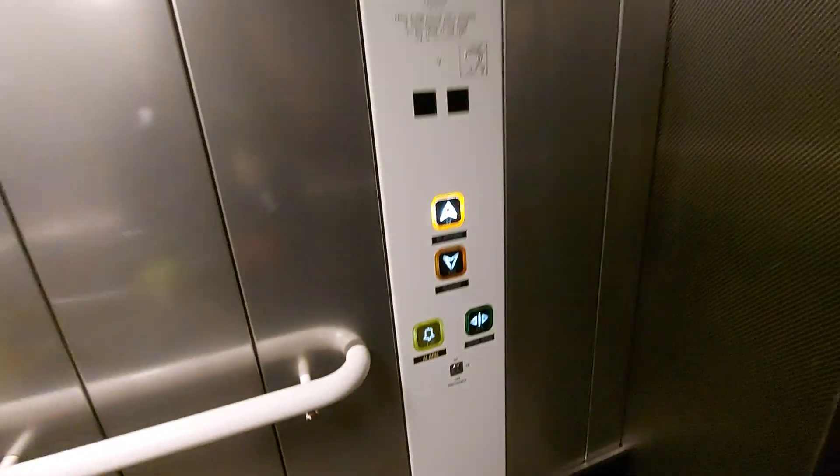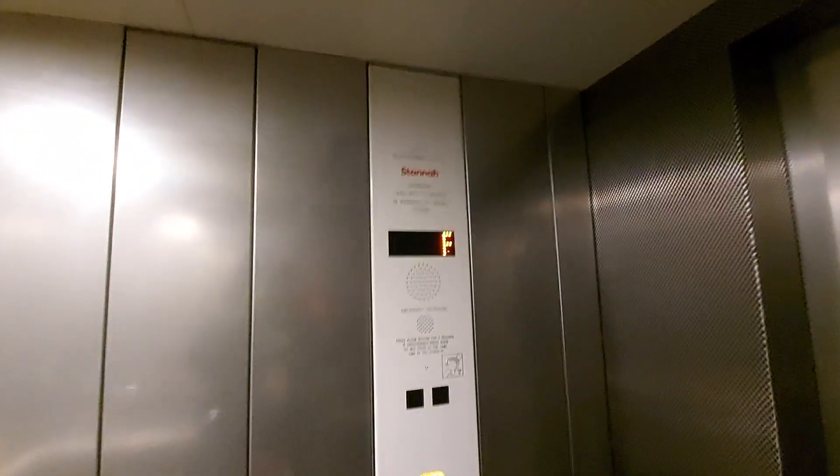This is the lift at Red Hill Platforms 1 and 2. It used to be a Schindler lift, and it was modernised by Stunner. There's a security camera up there. Capacity is 19 persons, 1425 kilos.